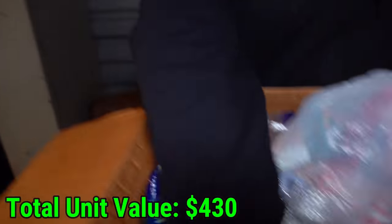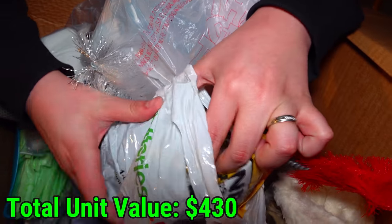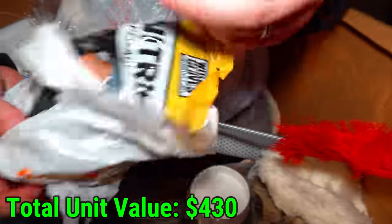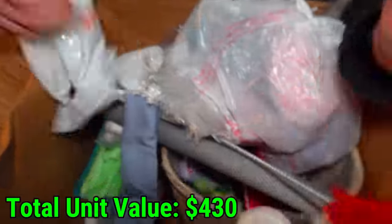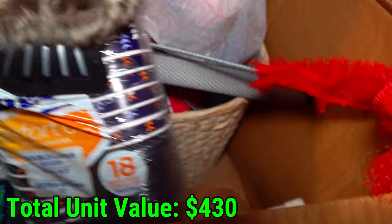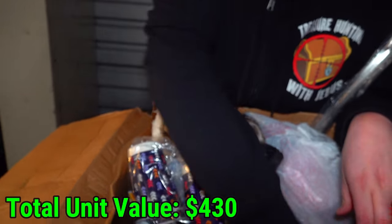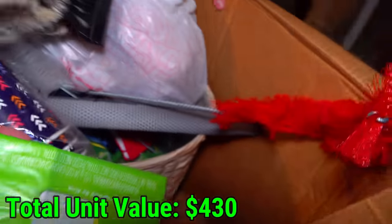Dang it, what is this? Canopy ties, and there's more in there. The last things are cups, what looks like an ice scraper, and more soap. That's all in this box.